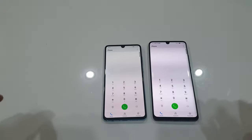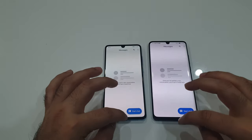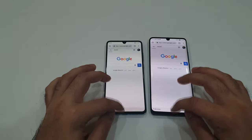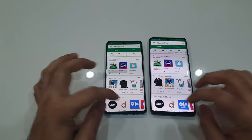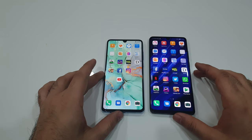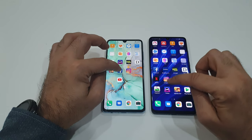We'll start off with the basics — phone dialer: same; messaging: same; Google Chrome: same. We'll open the Play Store, and again the same. Now we'll go to some third-party apps, starting off with Facebook first.